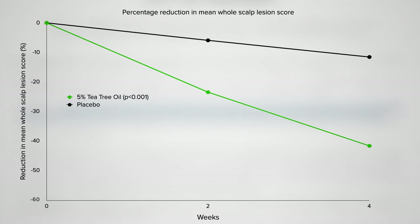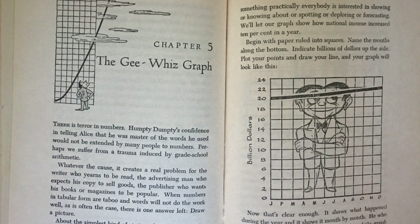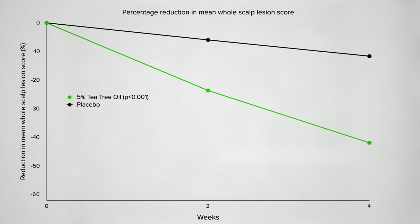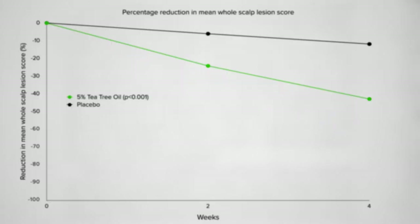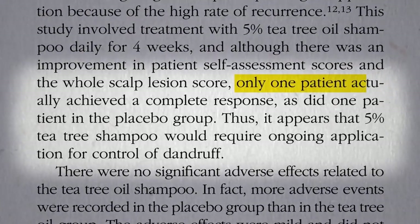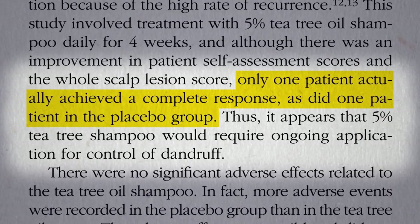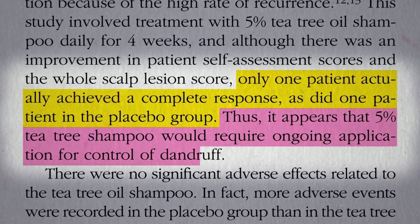The drop looks like more than 40% from the graph, but that's because they misleadingly started the y-axis at negative 60. This is a classic deception featured in chapter 5 of the 1954 classic 'How to Lie with Statistics.' The graph should really look less impressive, but the result was still statistically significant. Only one patient in the tea tree oil group achieved a complete response, and one in the placebo group did as well. Thus, the tea tree oil shampoo would require ongoing application for control of dandruff.